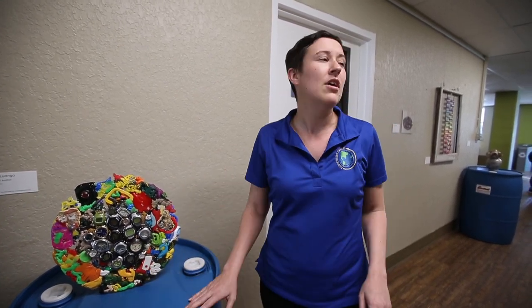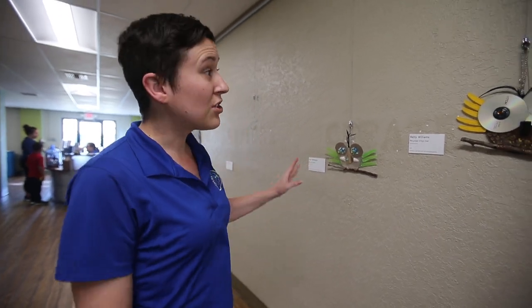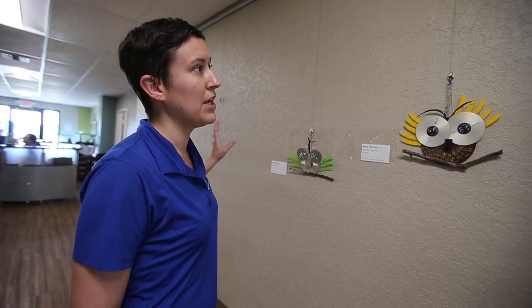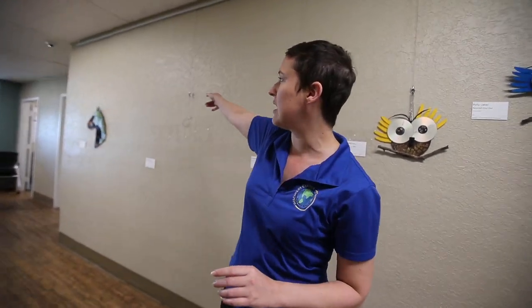Here we have some of the work done at the senior center. We had three different age groups for the competition: younger kids, adults, and then seniors. These are the only pieces left from the senior center. They did a whole day where they made owls — all out of recycled and reclaimed materials — and we helped provide that as well.